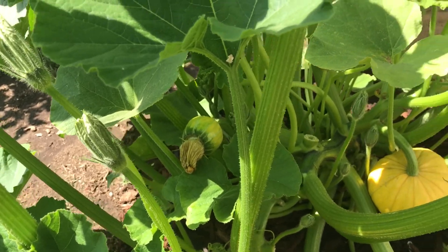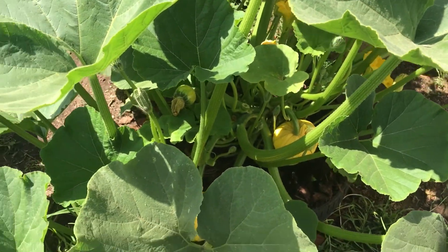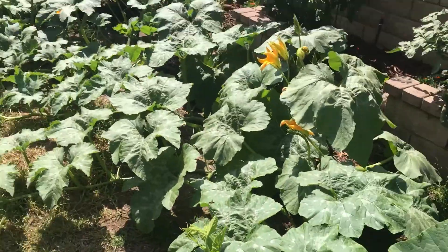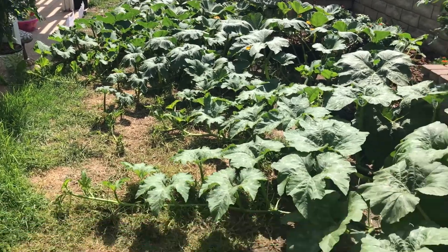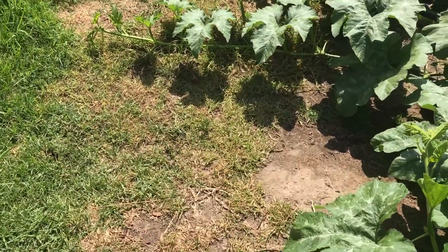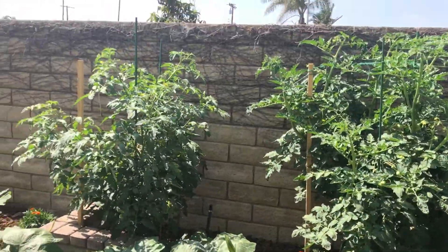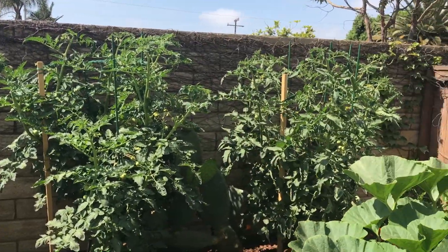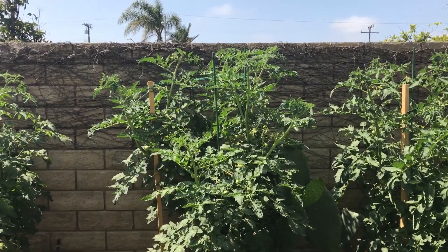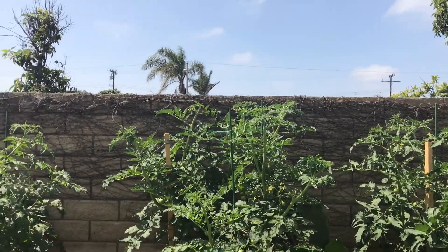I've pretty much been leaving the Lakota alone — I'll let the bees do the pollinating. In another week or so I probably won't even be able to walk over here. My tomatoes look like little trees, much taller than I am now — those stakes are six feet.